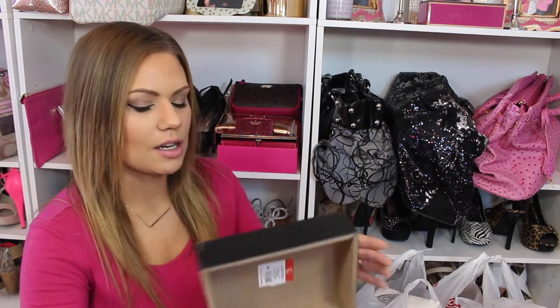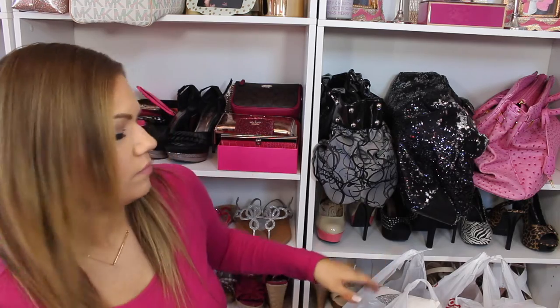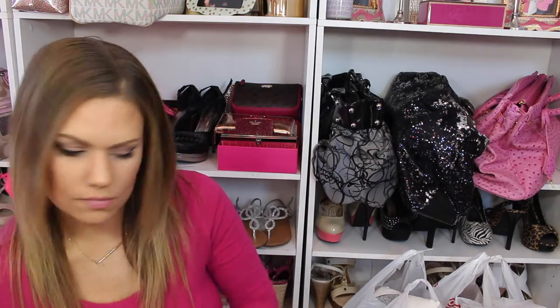These cute little signs are three dollars. This one says 'Follow Your Heart,' and this one says 'Do All Things With Love.' I know I've got one other in another bag and I'll show you guys that in a second.